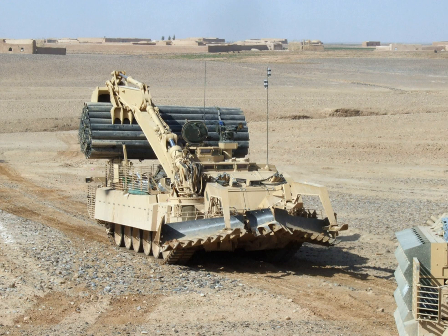For rapid mine clearing purposes, the Trojan can also tow a trailer carrying the Python, a rocket-propelled hose similar to the Giant Viper. This allows for a much quicker way of clearing a path for ground forces. The hose, packed with explosive, is launched across a minefield and detonates after it hits the ground, clearing a 7-metre-wide path for 230 metres.